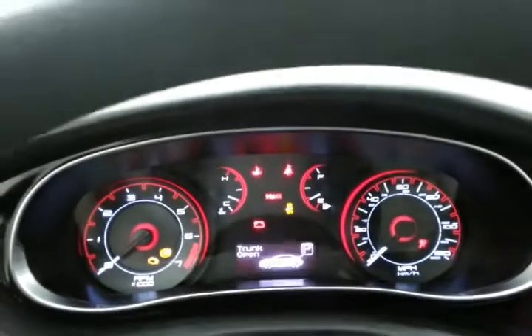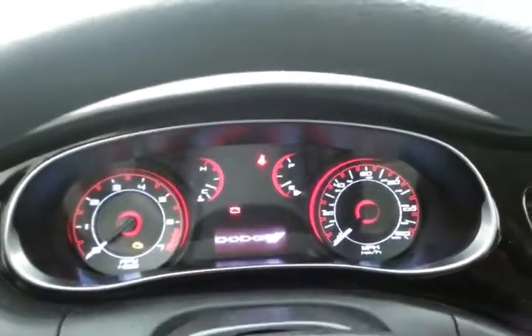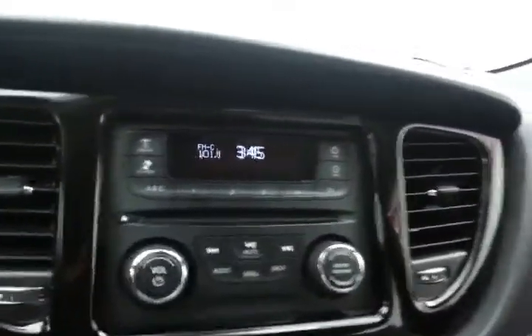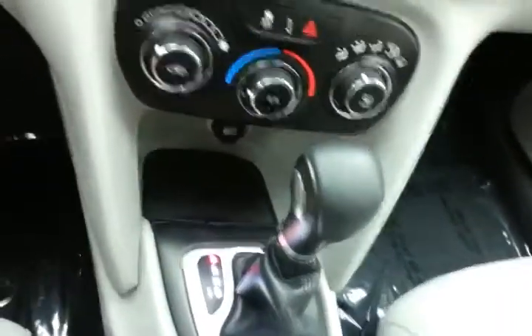Large, easy-to-read gauges and the Dart's driver information system. There's a radio and CD player, easy-to-use heating and air conditioning controls, a six-speed automatic transmission with manual shift capability, and lots of storage in the armrest with auxiliary input allowing you to connect mobile media devices like iPods, MP3 players, and smartphones.